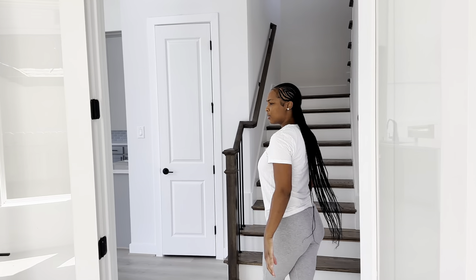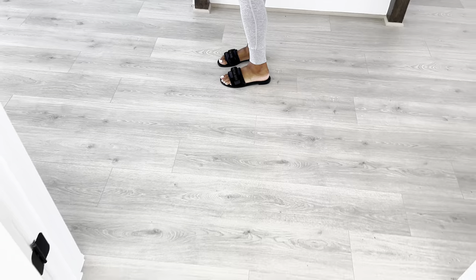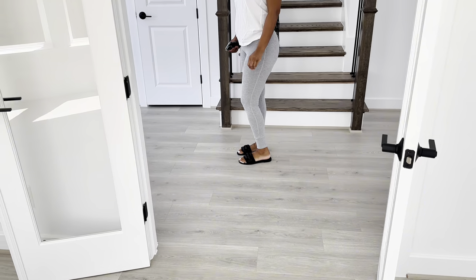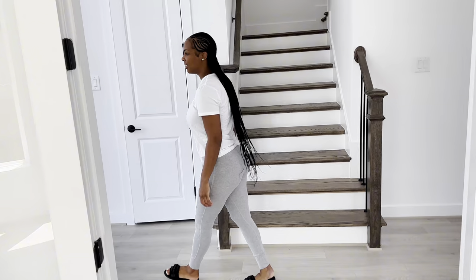Look at the floors, y'all — all the floors throughout this house. It's a good type of wood, like that color — it ain't that brown dark wood.